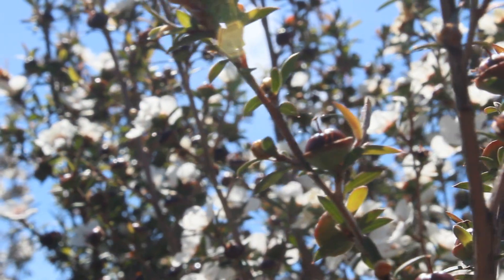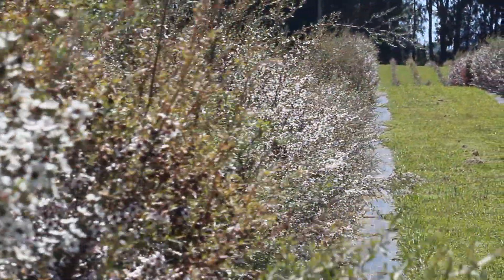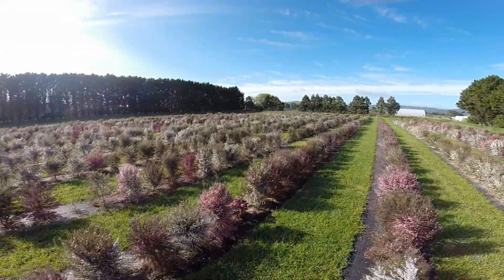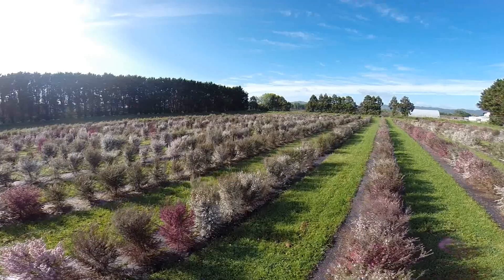This gives them the ability to figure out what sort of capital investment they're going to put into this business. The landowner doesn't need to do anything — Mānuka Bioactives will bring in their own team and prepare the land.